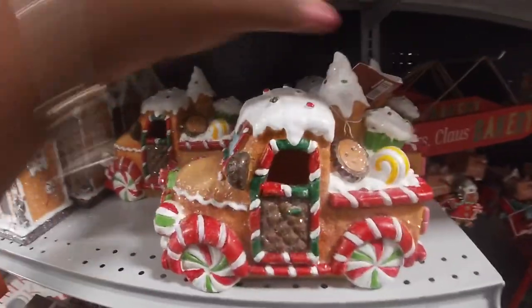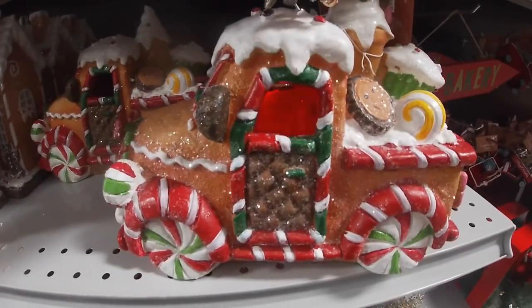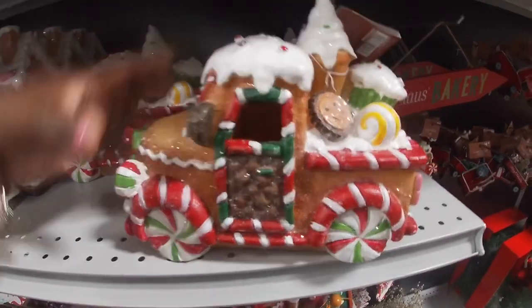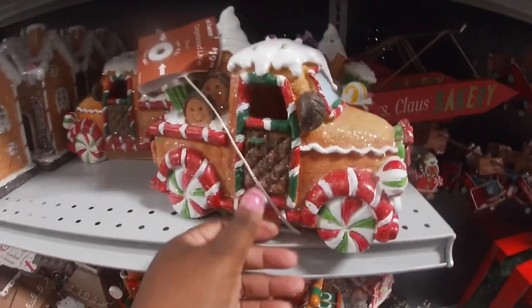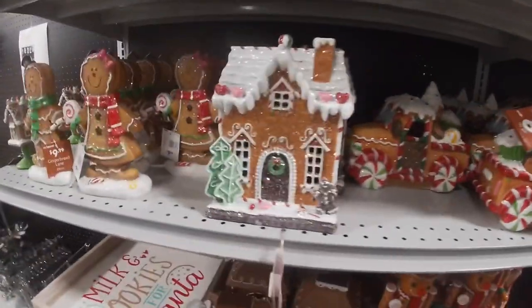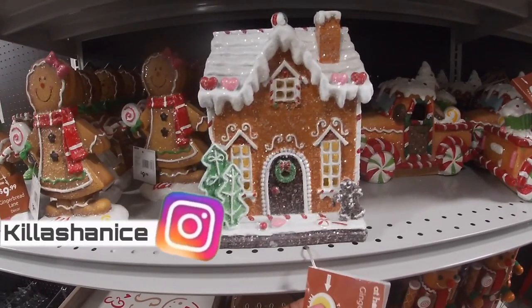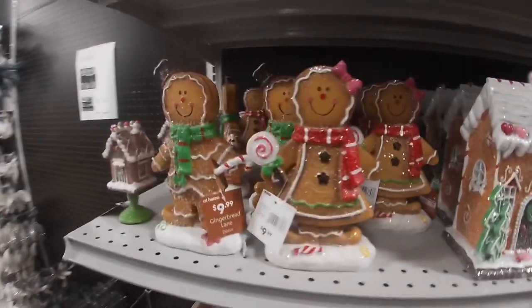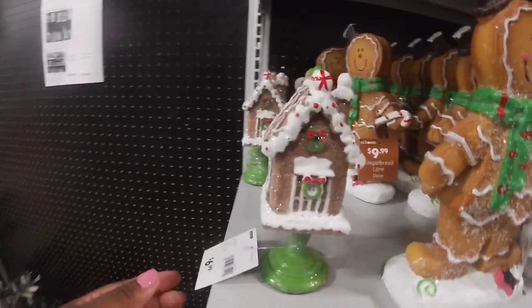They have the truck — oh, look at the different colors on the inside of it, that's really nice. A gingerbread truck for $20. They have the little house for $20. And a little gingerbread lady and guy for $10, with this little house for $6.99.